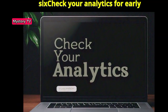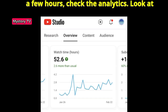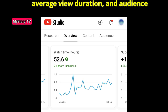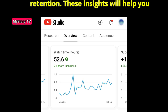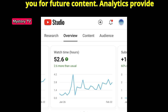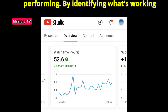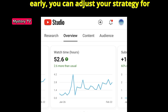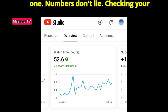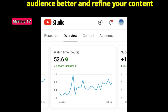Step 6: Check your analytics for early trends. Once your video has been live for a few hours, check the analytics. Look at metrics like click-through rate, average view duration, and audience retention. These insights will help you see what's working and what's not, and guide you for future content. By identifying what's working early, you can adjust your strategy for future videos or even tweak your current one. Numbers don't lie — checking your analytics helps you understand your audience better and refine your content strategy.